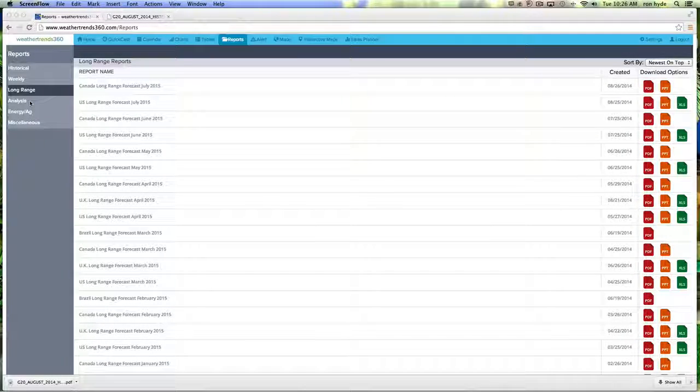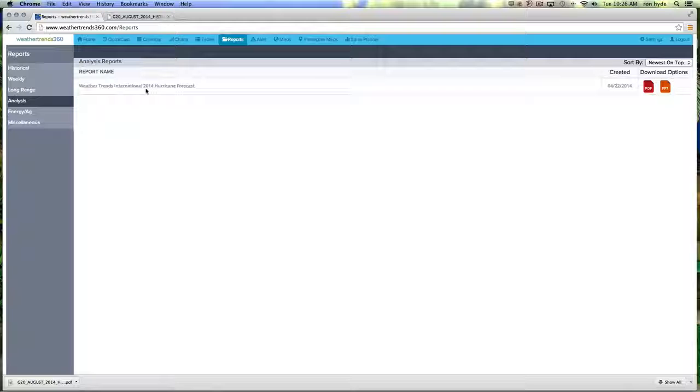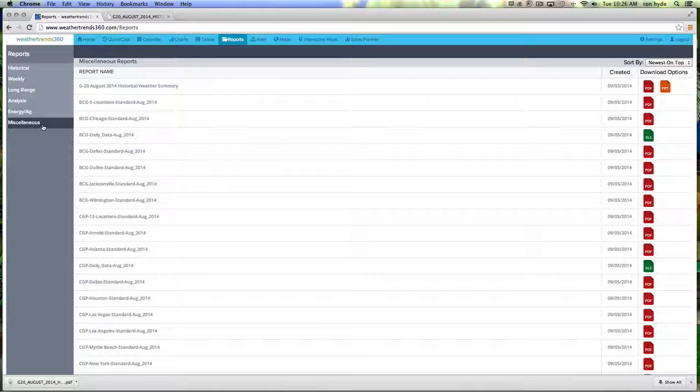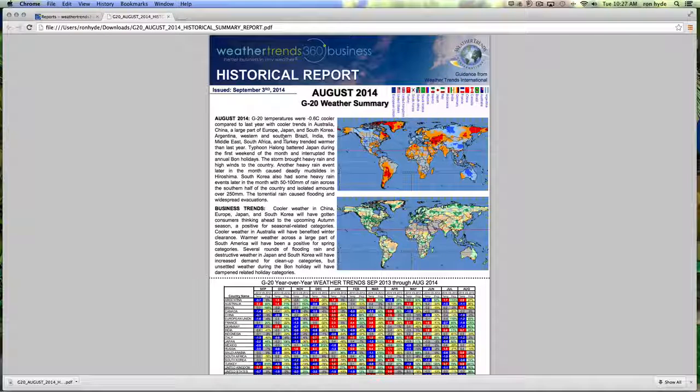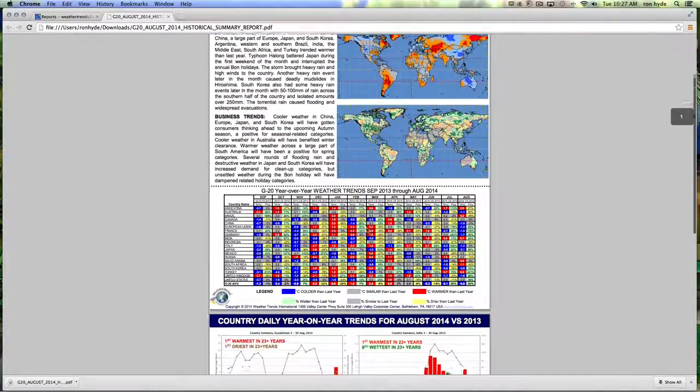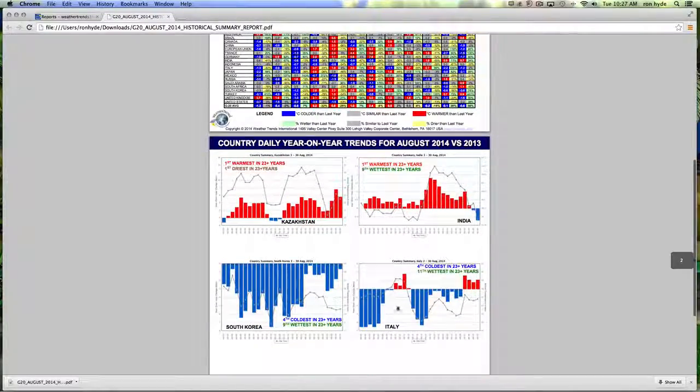Now for the final three categories of our reports tool. The analysis category would give you something like a 2014 hurricane forecast. The energy and ag category provides, on a weekly basis, reports in sectors like dairy, grains, U.S. energy, as well as world sugar. The miscellaneous category offers a variety of different offerings — for example, the G20 August 2014 summary, a look at temperatures and precipitation, business trends, color-coded tables, and year-over-year trends across a variety of nations.